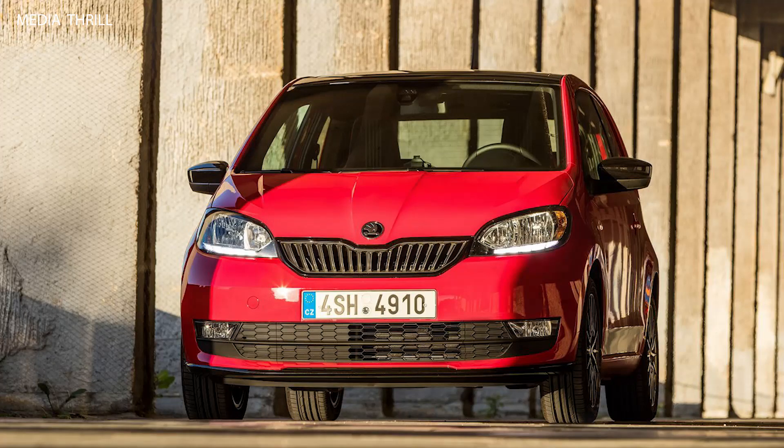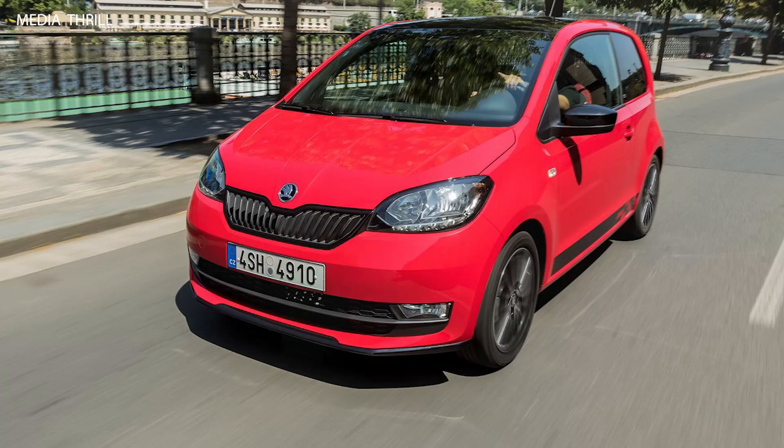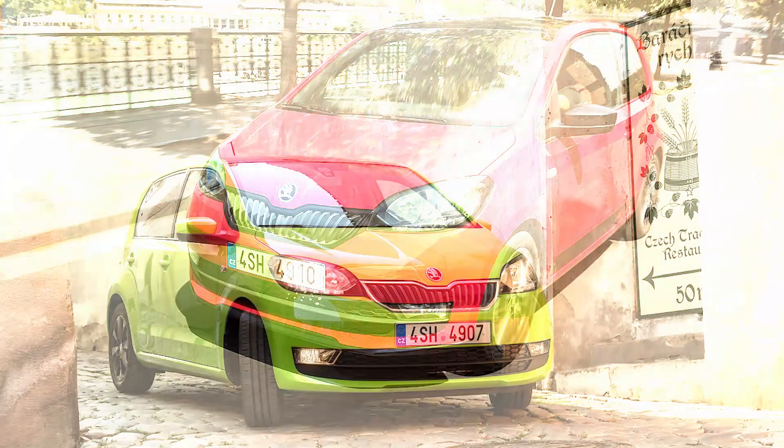City car segment: the Skoda Citigo belongs to the A-segment of city cars, designed for urban driving with compact dimensions and easy maneuverability.